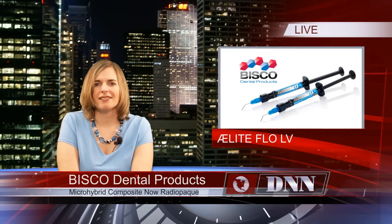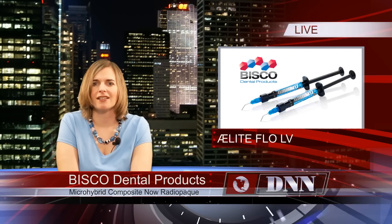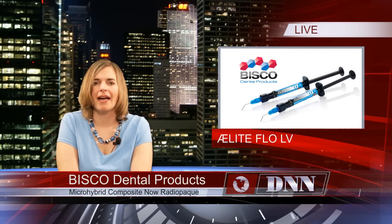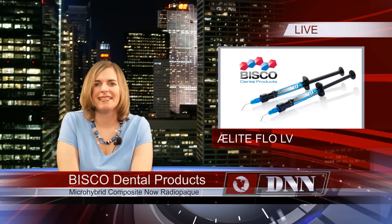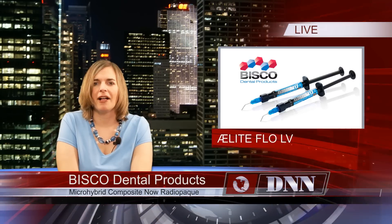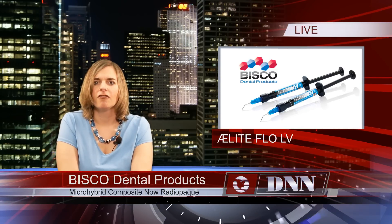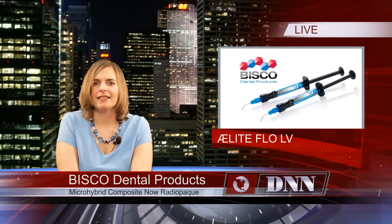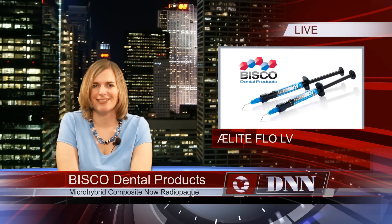Bisco Dental Products has made an announcement about Elite Flow LV Light Cured Low Viscosity Micro Hybrid Composite. This material has been reformatted and is now highly radiopaque. This enhancement will allow for easy identification on radiographs. Elite Flow LV's flow characteristics are ideal for use as a dentin liner, for blocking undercuts, pit and fissure sealants, and much more.